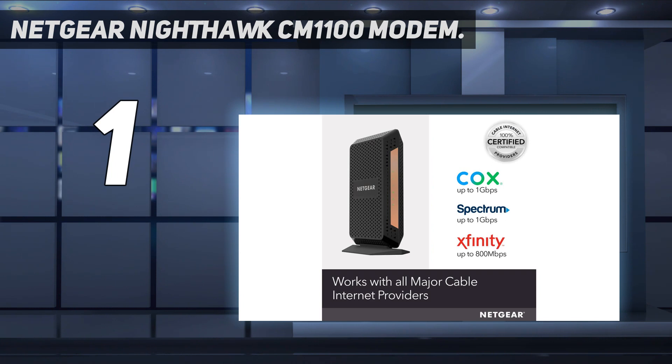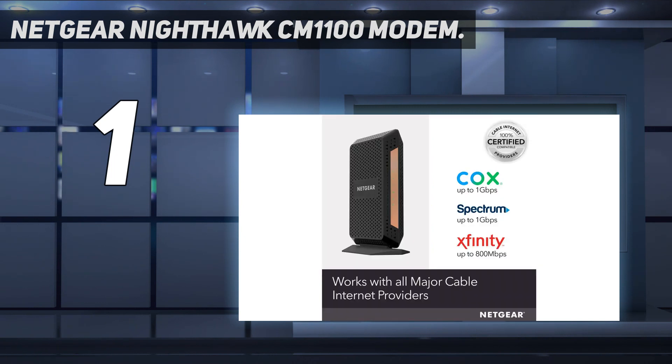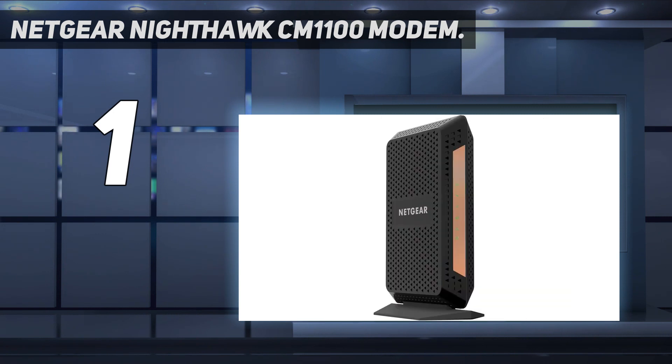That means you can stick to worrying about your KD ratio in Valorant instead of your internet connection. Should you want to upgrade your home network, this device is also compatible with any wireless router and mesh network system. Installation is also easy, and the modem looks the part, whether for the home office or games room.